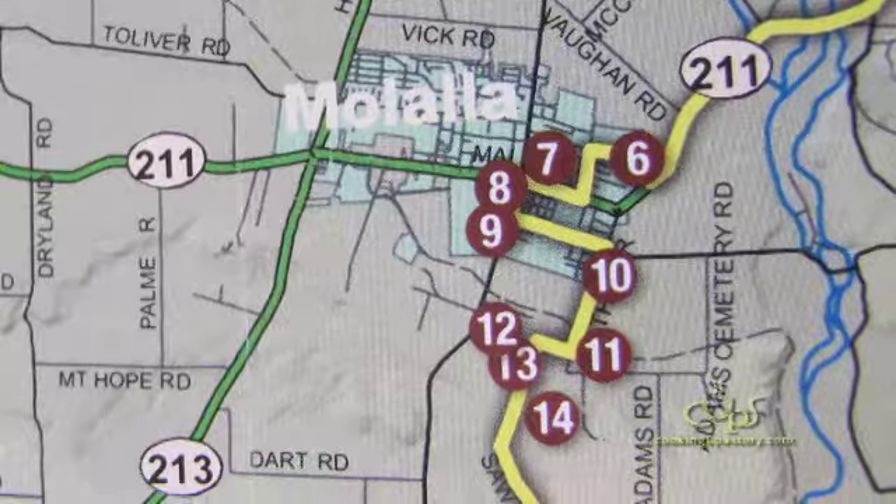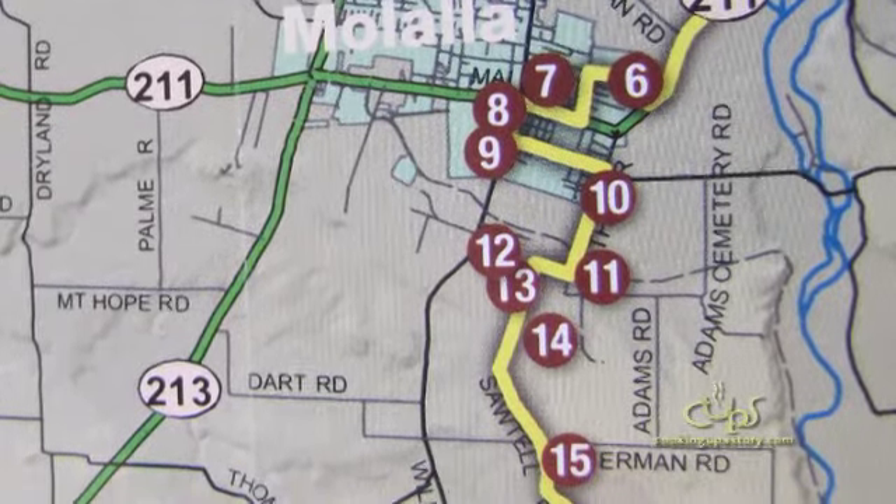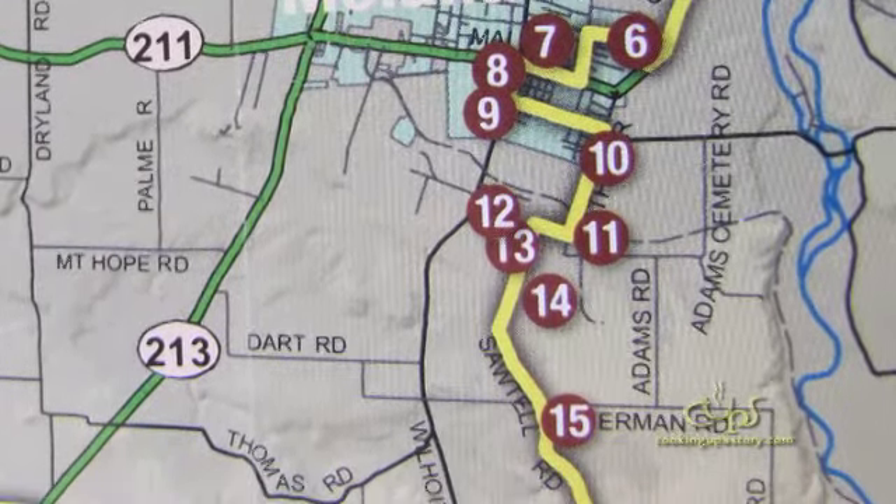Some farms are open to the public, some are open part-time, and some do cheeses, some have plants. We all do different things, and we try to keep the farm loop grouping in a small enough area that you can hit all the farms in one day.